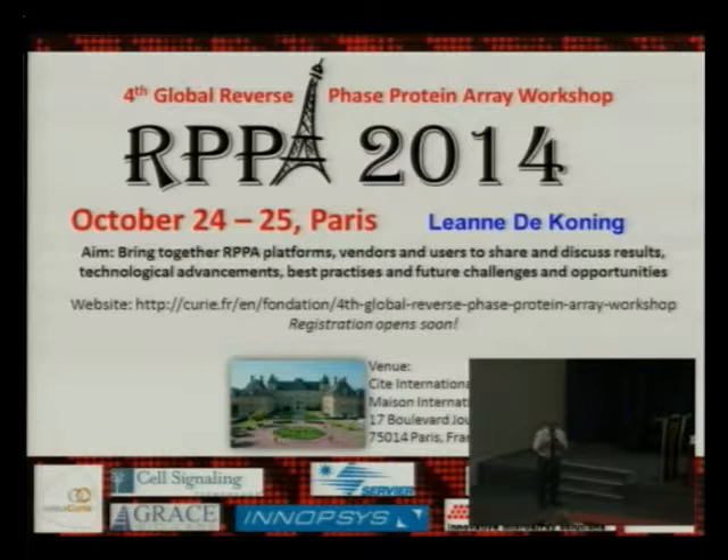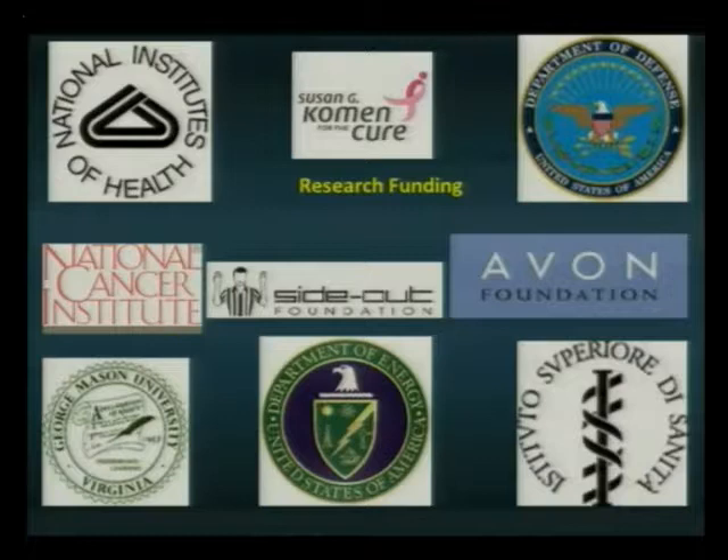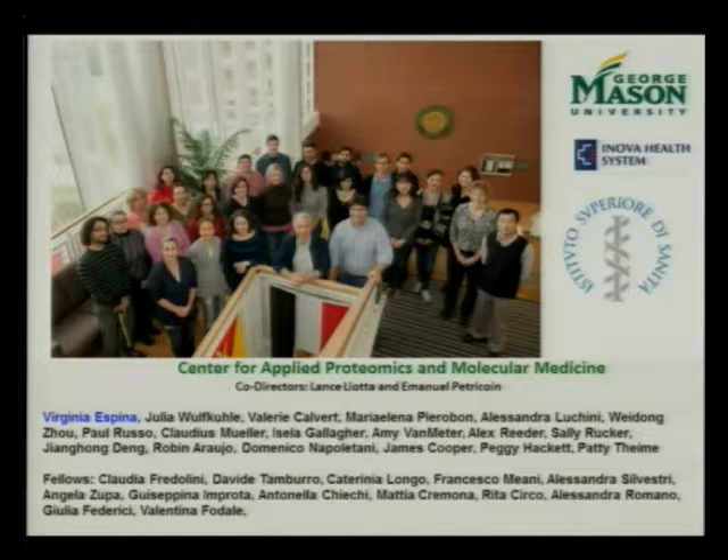All this uses those technologies, with the endpoint measurement on proteomics being reverse-phase protein arrays. I want to give a plug for Dr. de Kooning in Paris, who is running the RPPA workshop this fall on October 24th and 25th — a great technology, easy for anyone to use, giving quantitative information with high sensitivity. I want to thank all our funding agencies. This is our proteomics group, with co-director Dr. Petrichoin, Dr. Ginny Espina, and Dr. Alessandro Lucchini among the key people mentioned in my talk.